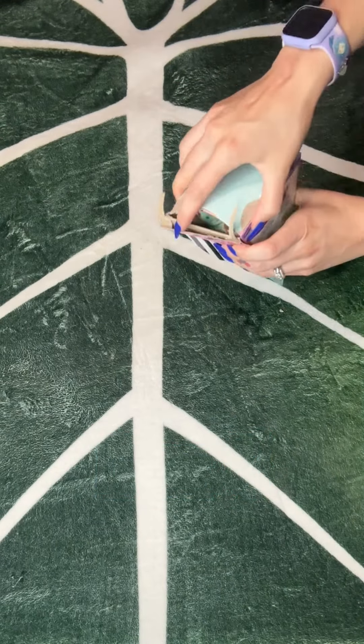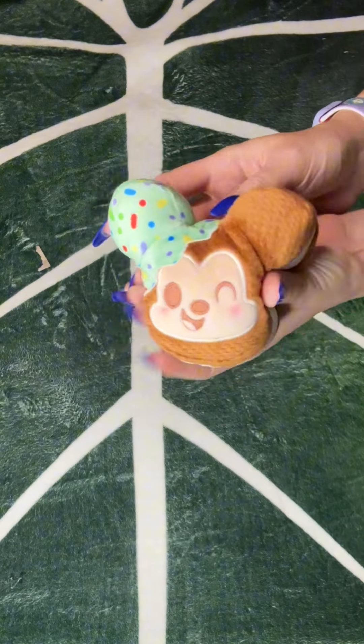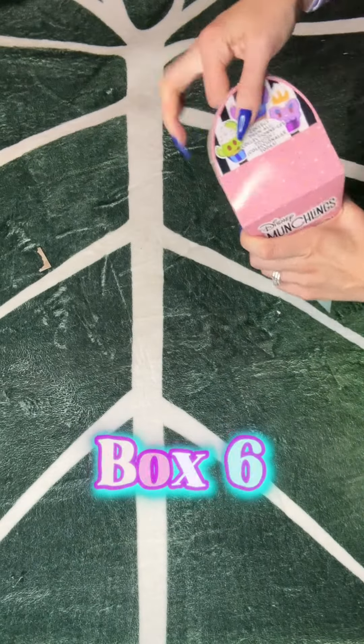Alright, number five. Box number five. Mickey! Mickey ice cream!